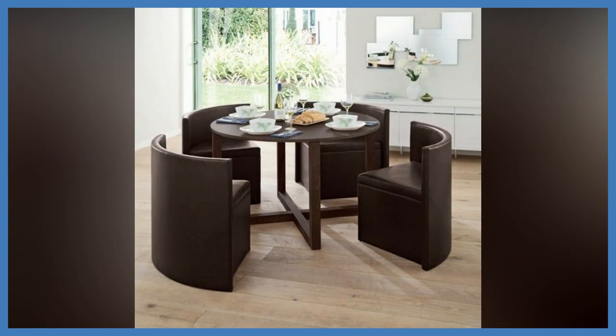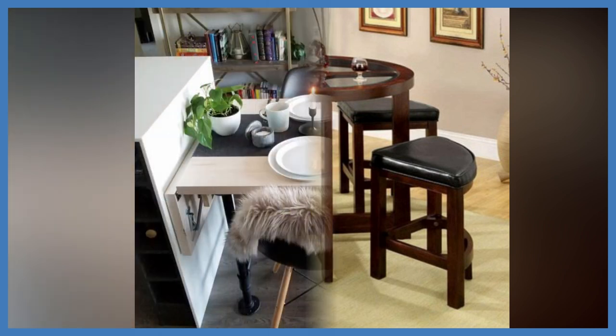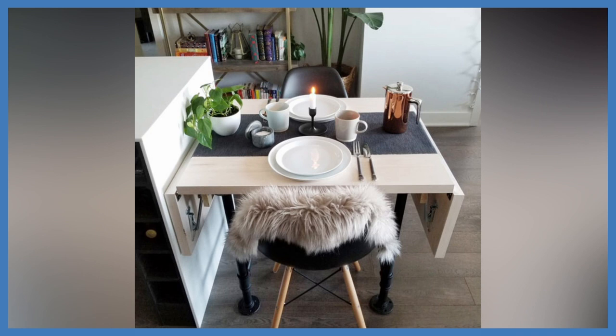Hi everyone, welcome or welcome back to my YouTube channel — this is Home Living Style. There are a lot of dining table design ideas, so we are going through these dining table design ideas, with a particular focus on small dining table design ideas.